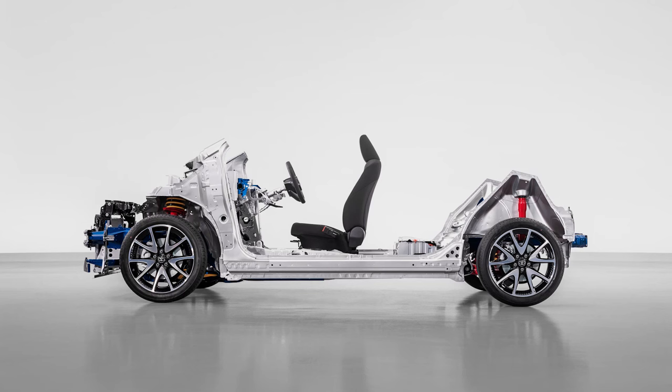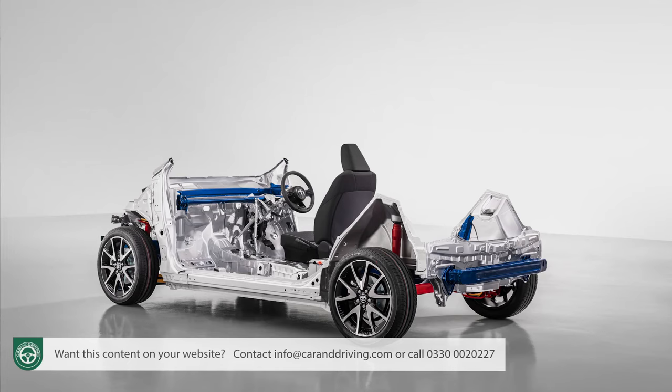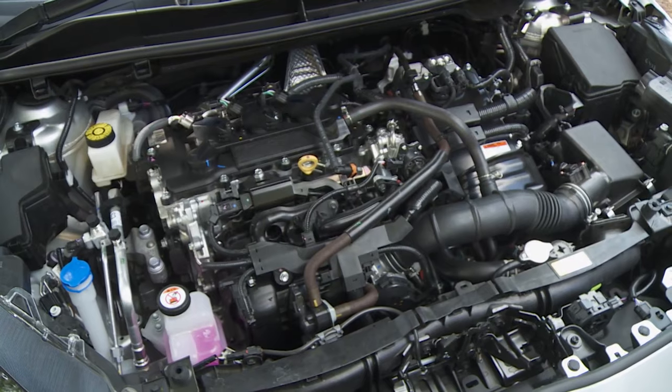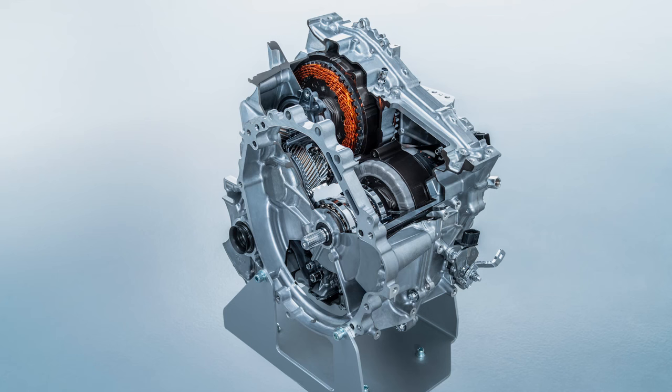Completely reworked suspension and a brand new TNGA-B platform has made it stiffer and more agile. A bit of weight loss helps too, aided by the engineering switch from four to three cylinders for the 1.5-litre self-charging full hybrid petrol-electric engine beneath the more sculpted bonnet. That's the only mainstream power plant now offered for this car. As before, this features two electric motors: one in the driveline to power the front wheels, and another smaller one to start the engine and charge both the drive and ancillary batteries.